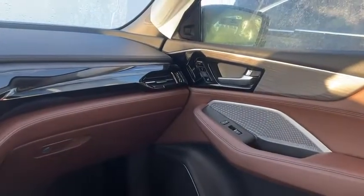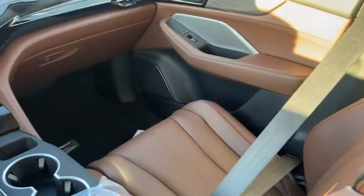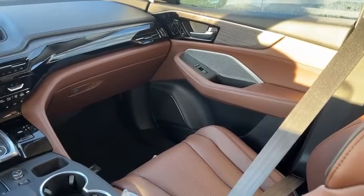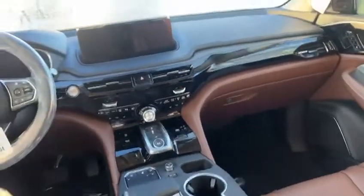You have memory seats, not only for the driver but for the passenger as well — three different settings. And in this one, you have the really nice saddle brown interior. Great contrast, especially with the black exterior, and it gives that extra feel in the vehicle versus just having black seats.